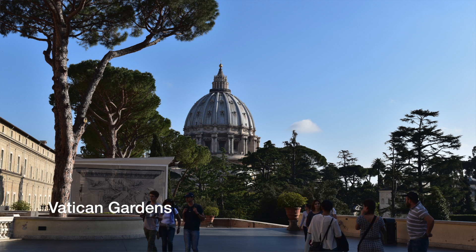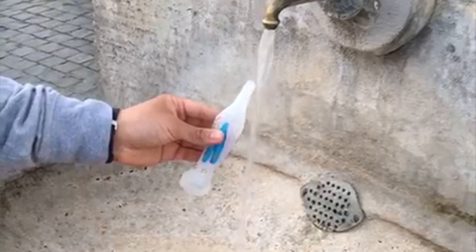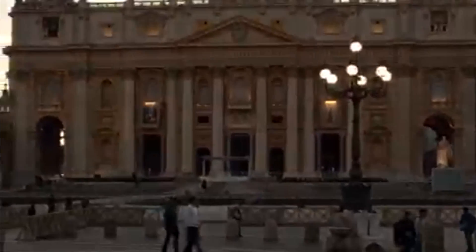Outside the museum is the Vatican Garden, which is really cool as well. The whole Vatican City was really beautiful and lively, with lots of shops and souvenir stores where you can get religious trinkets. It was definitely a cool experience. Those are the highlights of my three days in Rome, Italy. I hope you enjoyed this video — please give it a thumbs up, comment below with your own tips, and subscribe to my channel if you want to see more.